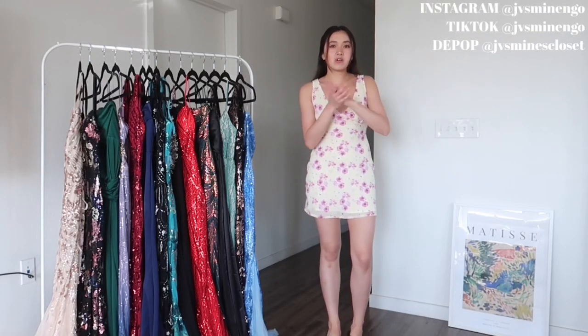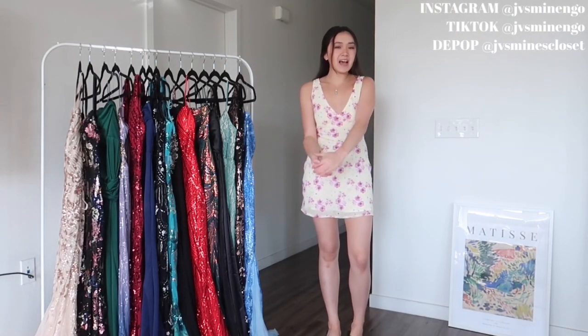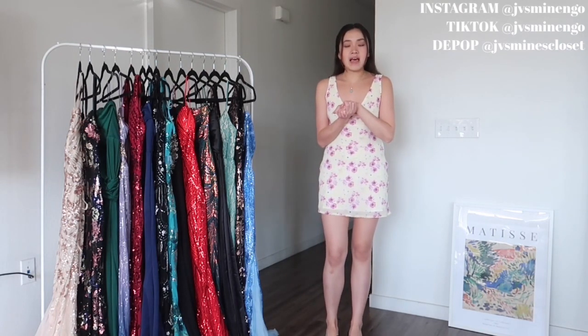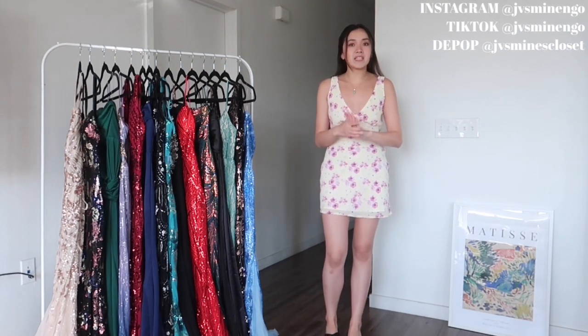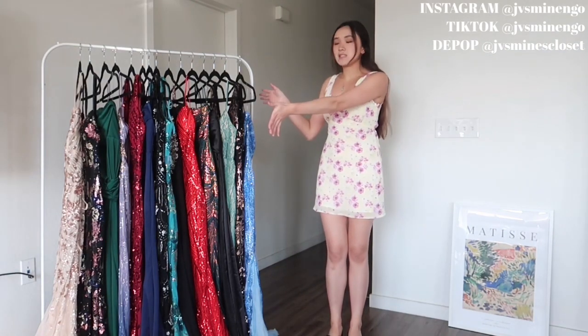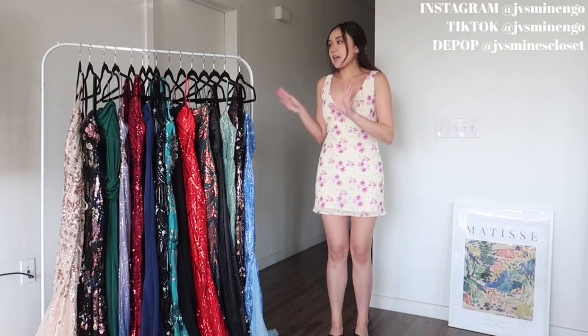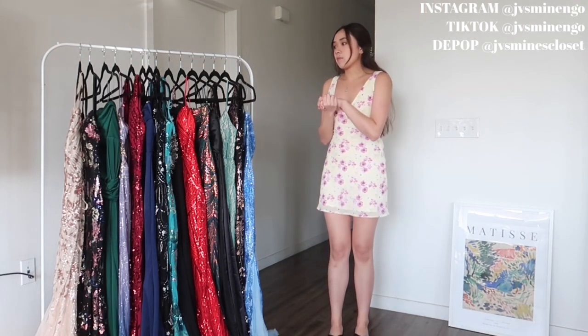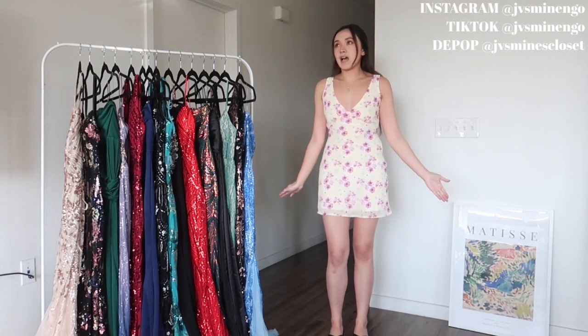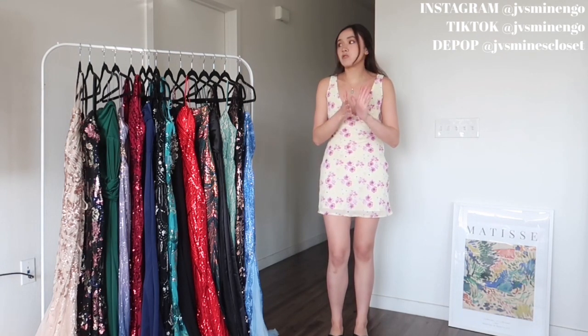Hey guys, what's up, it's me Jalim. For today's video I'm so excited to say I'm doing my annual Shein prom video. I did one last year and you guys seemed to really like it, so I decided to do another one for this year. As always I got a bunch of dresses to test out for you guys. If you guys like any of these dresses I'll link every single one down below along with my discount code. Shein actually has the cutest prom dresses for the most affordable prices.